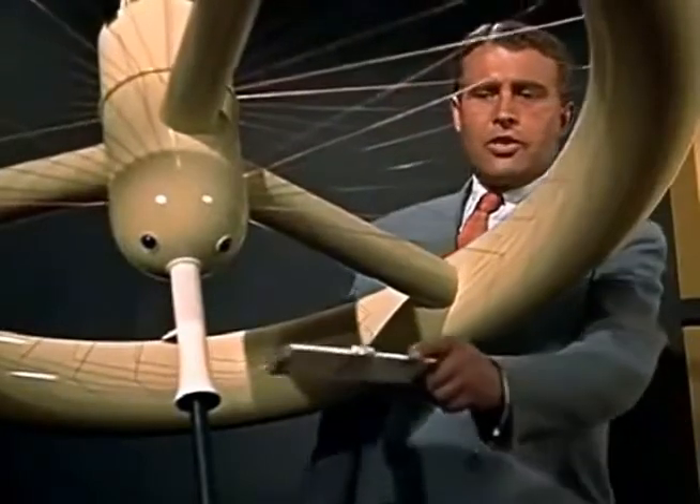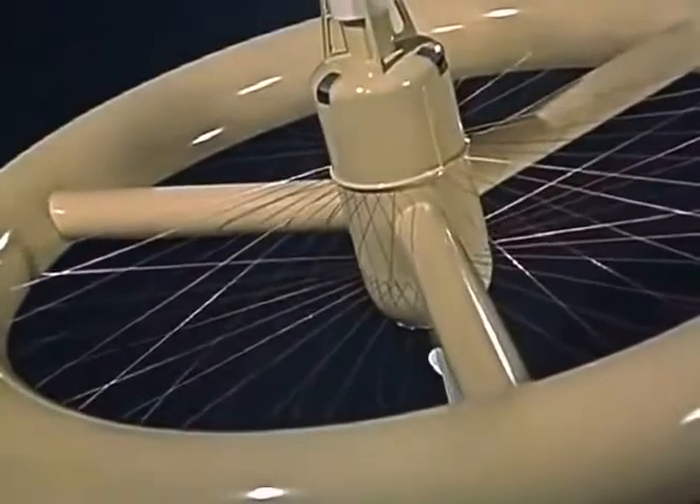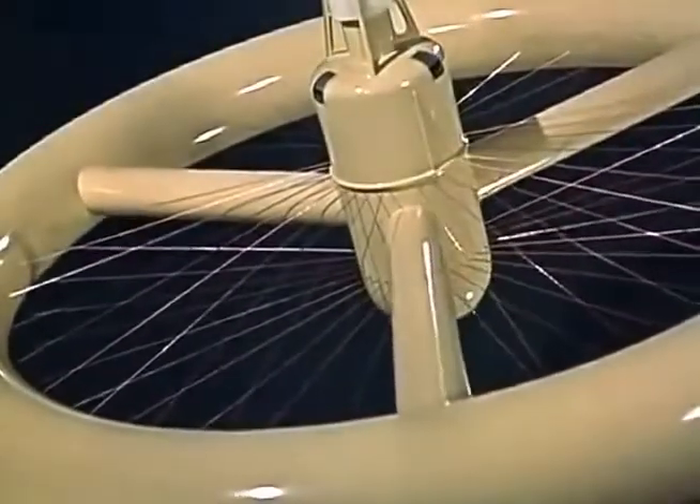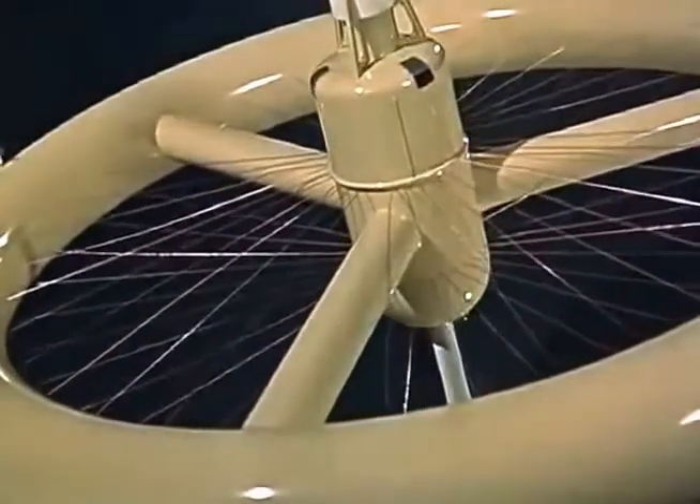Access to the station will be through an airlock in the hub. The three large spokes are elevator shafts, and the small pipes are used as condensers for the turbo generator and the air conditioning plant.